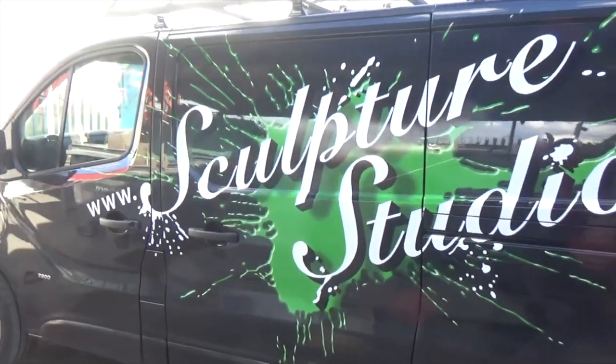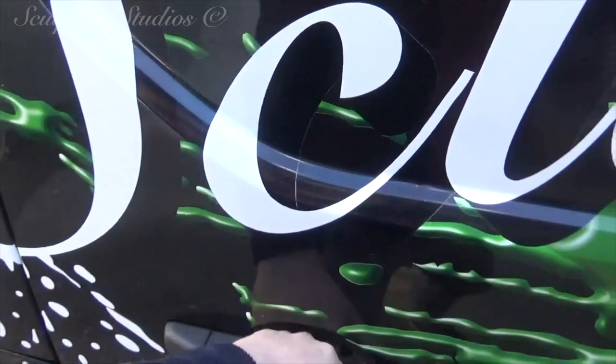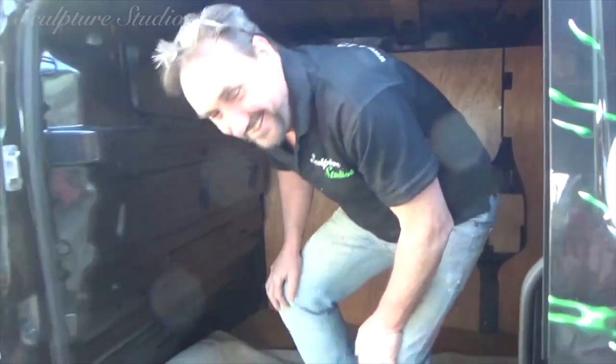Here we are with the finished van. All the vinyls completely covering both the sides and the back. Special cargo — there's an Aidan Hines inside!